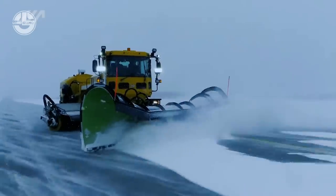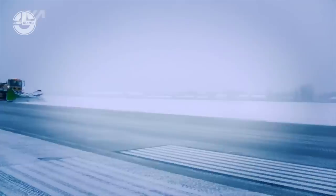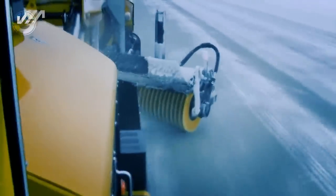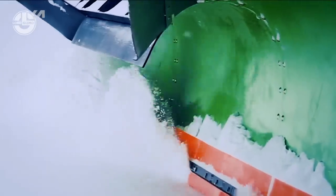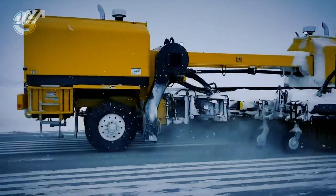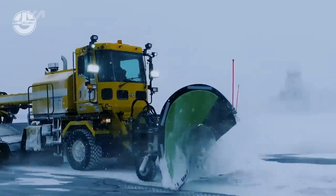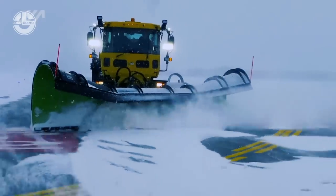Since its founding in 1907, A.B. Schmidt has expanded to become a recognized industry leader with operations in more than 50 nations. The business is firmly committed to sustainable development and works to reduce the negative effects of its operations on the environment by encouraging the use of renewable energy sources and cutting emissions. Snowplows, snowblowers, and gritters are just a few of the snow and ice removal tools available in the company's product line. Their selection of airport equipment includes runway sweepers, de-icing units, and other specialized tools made to clear snow and ice from runways and taxiways to ensure safe takeoffs and landings.